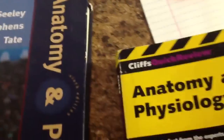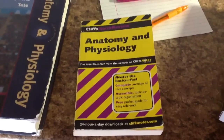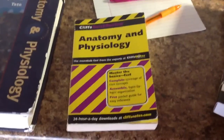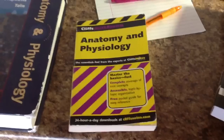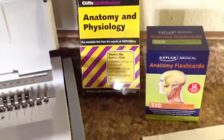Next, I love Cliff Notes — they're awesome. This one right here is very basic, but if you're looking to review before a test, this is perfect. It's just mastering the basics fast. That was probably like $10 at Hastings.